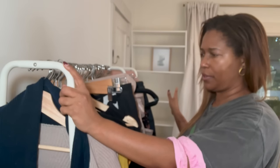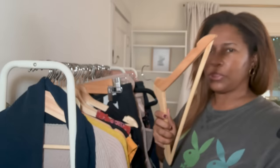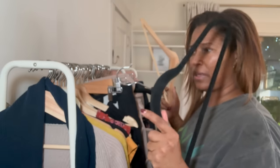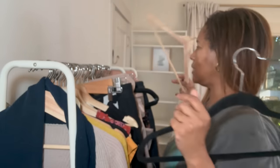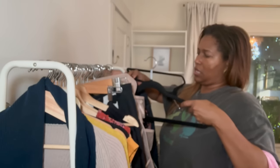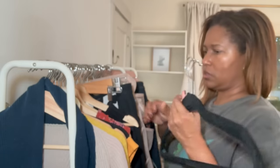Once I have the closet wallpapered, I'm going to move all of my hanging items back in. I really want the uniformity of wooden hangers in the actual closet, so one of the things I want to do is switch out all of these velvet slim hangers. I need to buy a few more from IKEA, but I have so few hanging items that I can absolutely switch over to the wooden hangers.